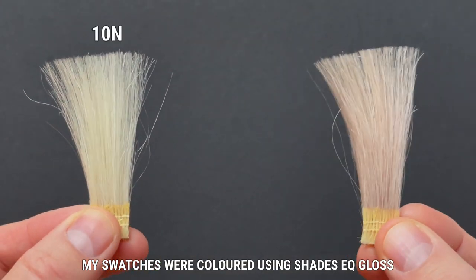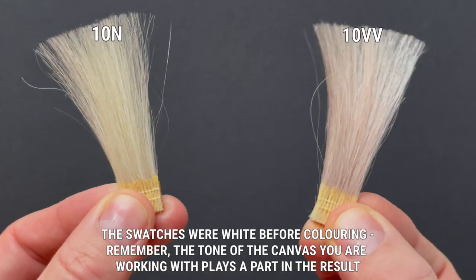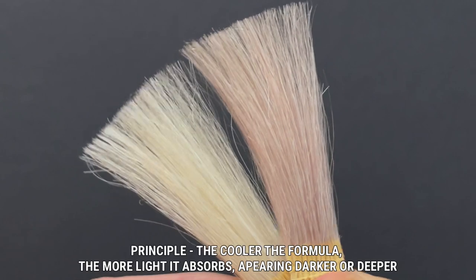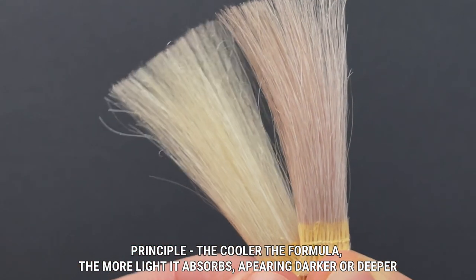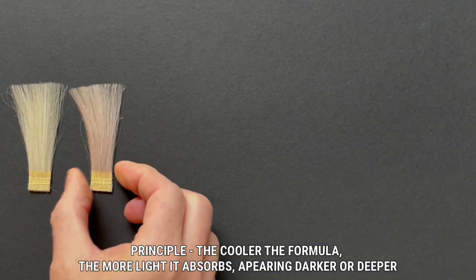On the left I have 10N and on the right I have 10VV — they're both a level 10. The 10N has a soft blue violet tone to it and the 10VV has double the violet making it cooler. I want you to look closely at how much deeper the 10VV looks, because it's absorbing the light as opposed to reflecting it. The cooler the tone, the more light it absorbs, the darker it looks.